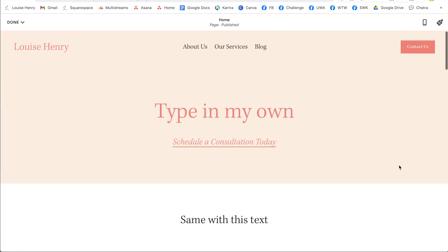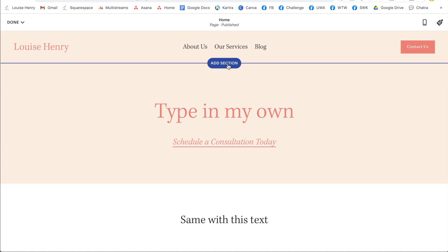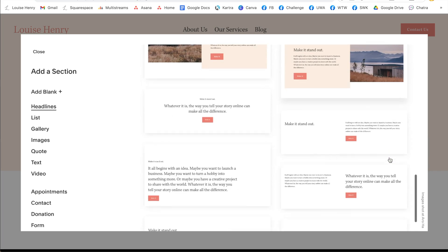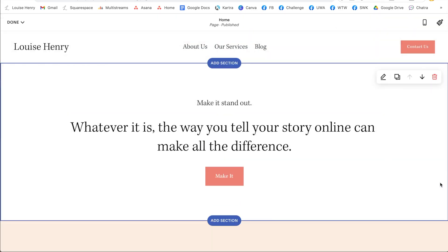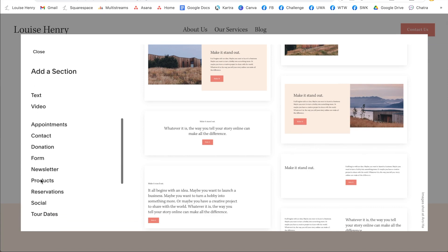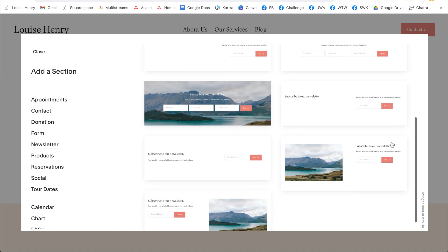Now let me show you how easy it is to add new content to your site. As you hover in between these different sections, you'll see add section. You can simply click on that, and this is going to bring up all these different prebuilt sections that you can easily insert into your site. Look over here to the left and you'll see all these different categories for the type of section you can insert. For example, if I wanted to build my newsletter, I can click on that and I have all of these different sections to help me build my newsletter.